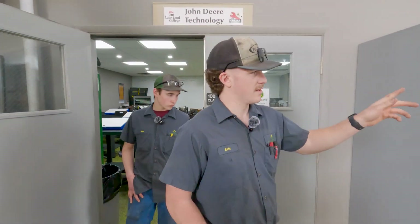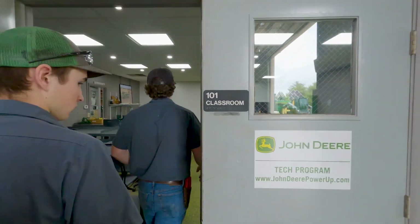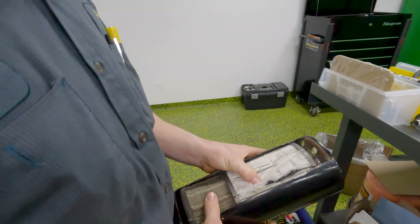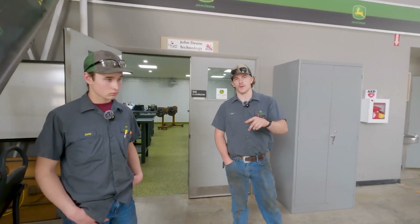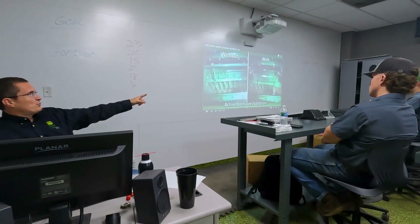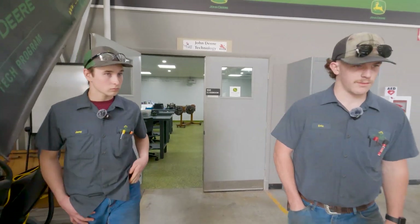Another classroom up in the top shop — this one is Matt's and that one is Russ's. Between the two of them they cover everything from powertrains, hydraulics, engines, fuels, electrical, air conditioning, and software. Then when we go down below, that's where we have combines, planters, Apex, tillage, and lawnmowers. We'll take a look down there.